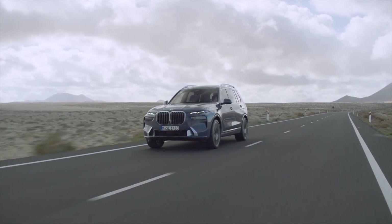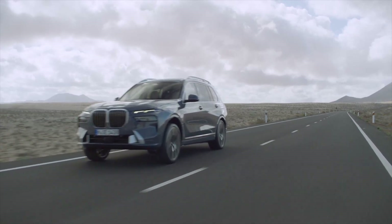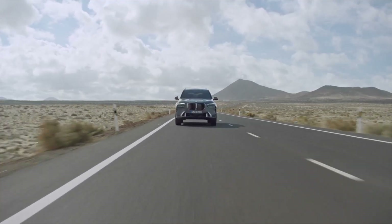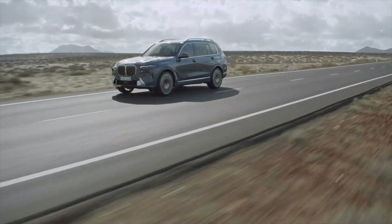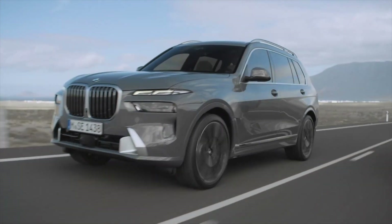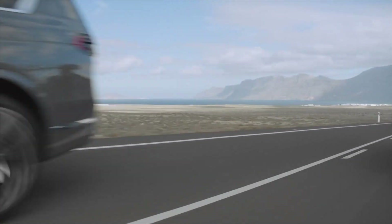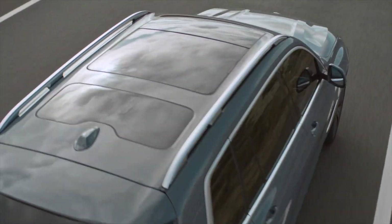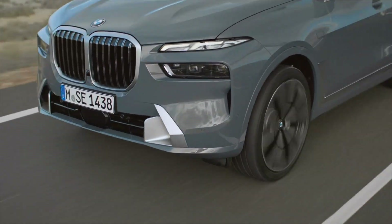With most BMW LCI updates, you get some new headlights, maybe a tech upgrade inside, and some new color options, but it's mostly the same car. This new BMW X7 LCI, though, is so comprehensively updated that it feels like a different car altogether. The entire front end is different, the user interfaces inside the car are different, and the engines have been completely overhauled. If you're an X7 owner, upgrading to this new LCI model will look and feel dramatically different and make your ownership experience feel brand new.